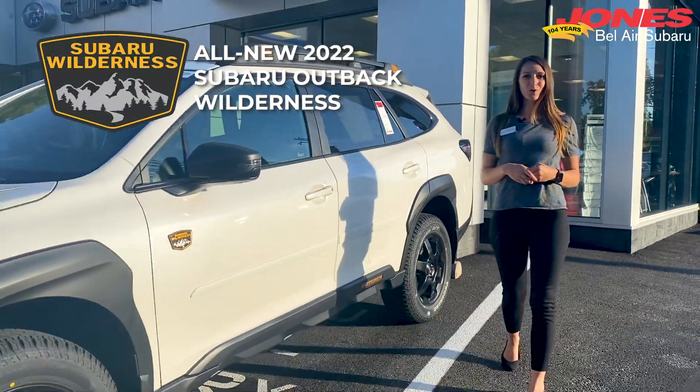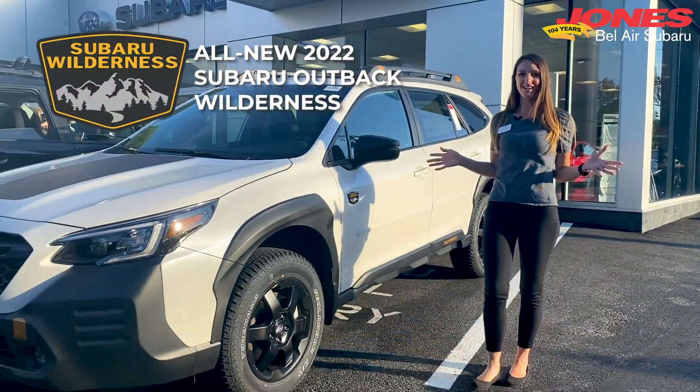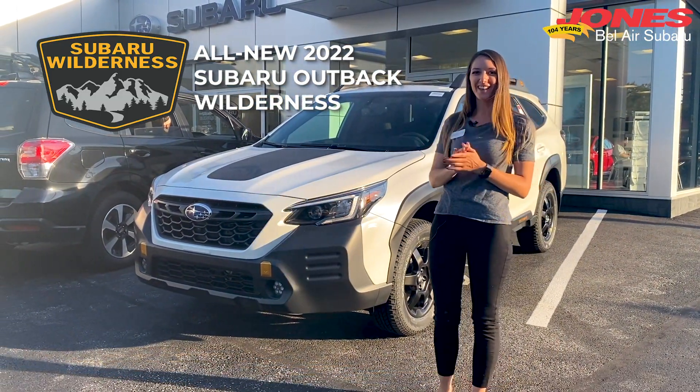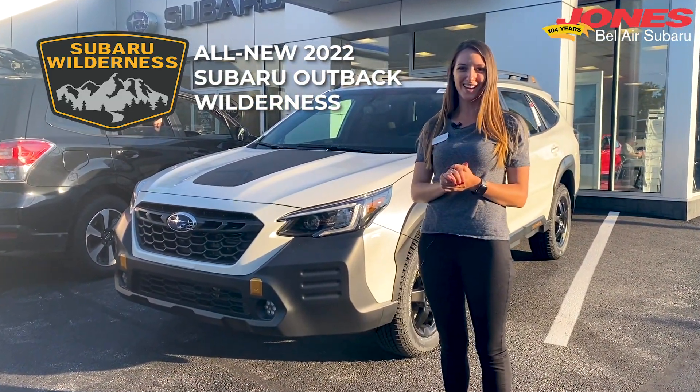Introducing the all new 2022 Subaru Outback Wilderness. We're here at Bel Air Subaru. I'm Jennifer and today we're going to take a look at the highlights of this never before seen Outback.